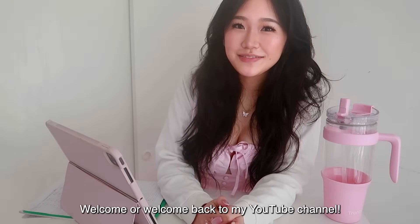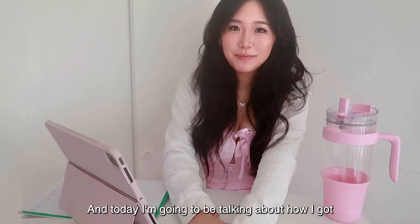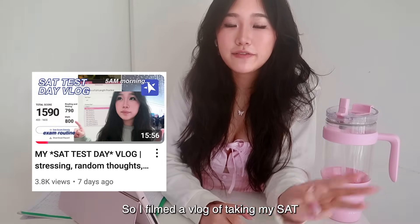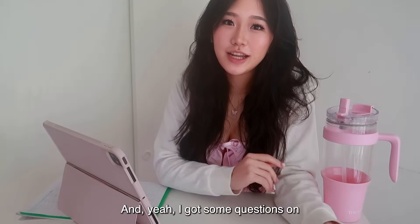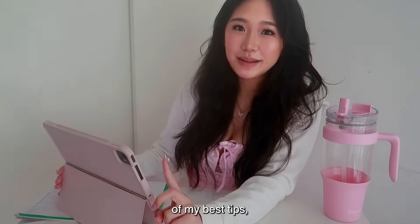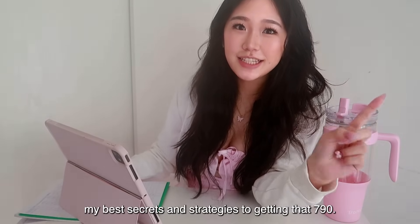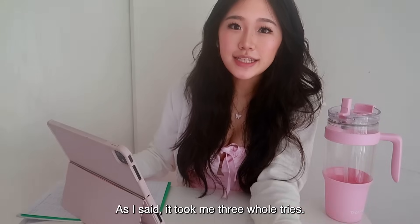Hey guys, welcome or welcome back to my YouTube channel. My name is Adora Yin, and today I'm going to be talking about how I got 790 in English on my SAT. I filmed a vlog of taking my SAT for the third time — I took the June 2025 one — and I got some questions on how I prepared for it, so I compiled a list of my best tips and strategies.